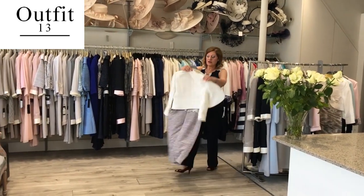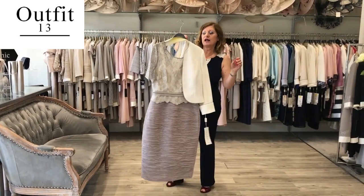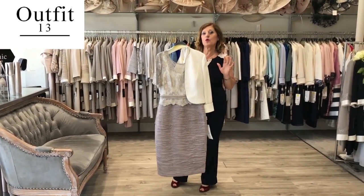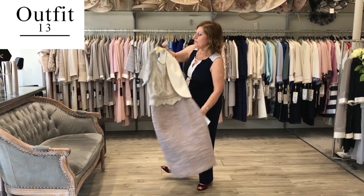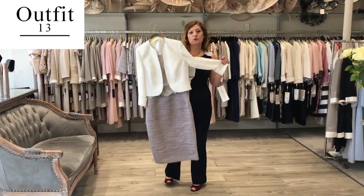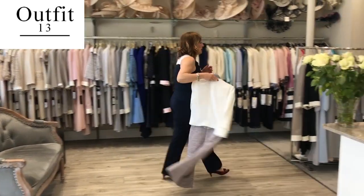The same style we have in a top ivory colour. Some customers in the summer don't want too dark colours, so they go for this softer colour. It's very nice if you have blonde hair and blue eyes — very flattering.